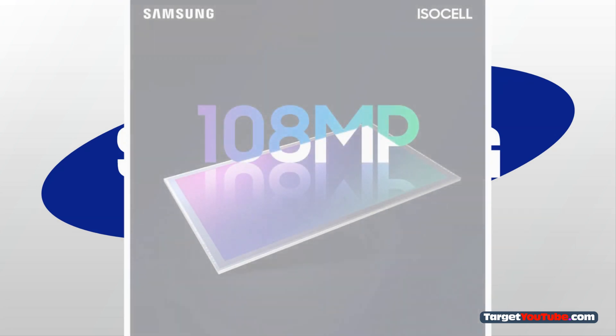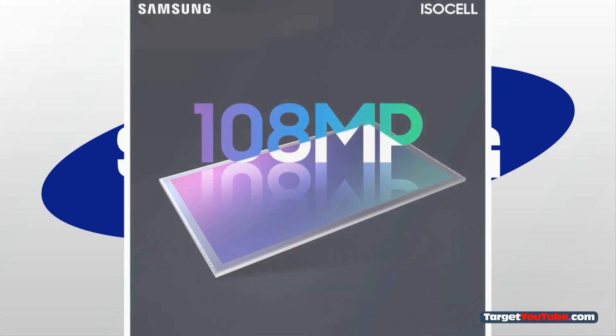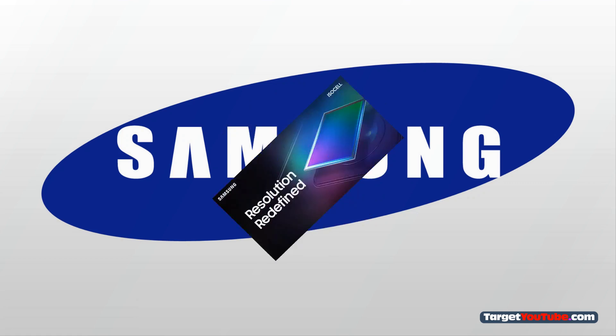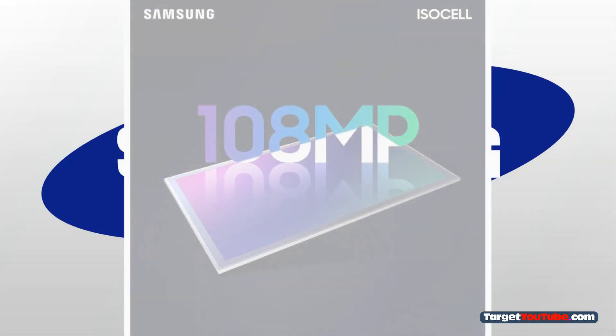Samsung Galaxy S11 has received a revolutionary Samsung ISOCELL Motion sensor — a combined image and motion sensor. Samsung develops and manufactures its own image sensors for smartphones called ISOCELL. For example, the ISOCELL Bright HMX sensor was introduced last month, with a resolution of 108 megapixels.